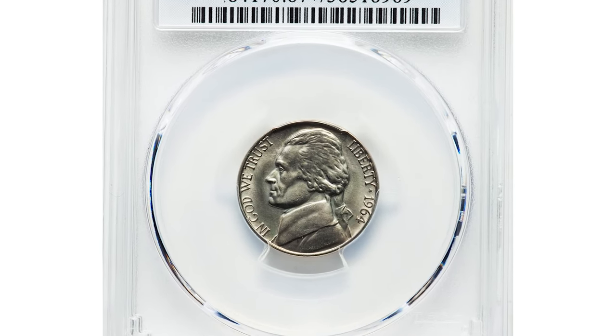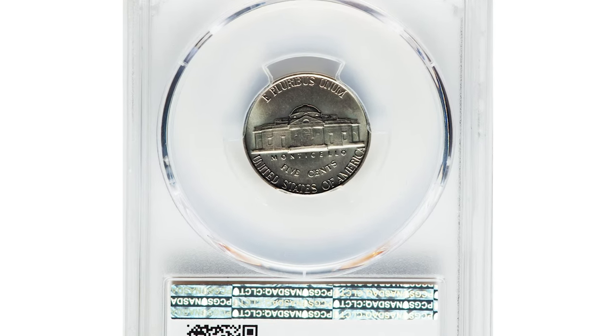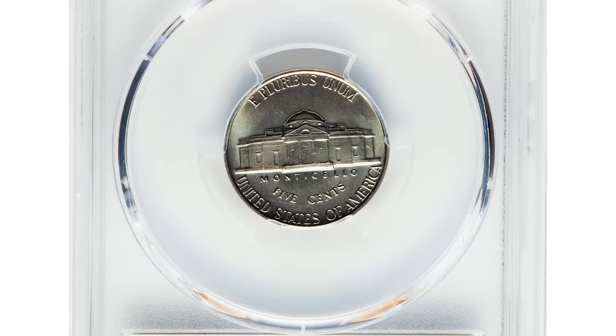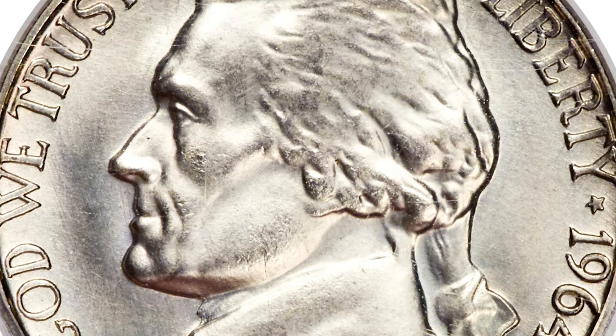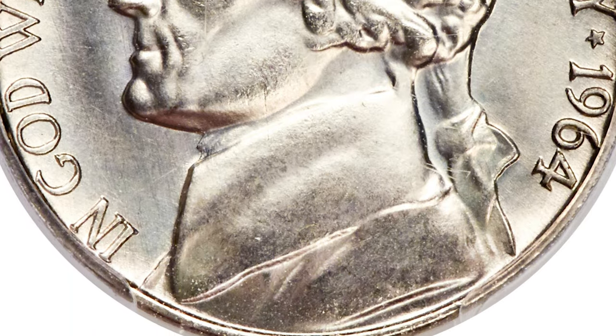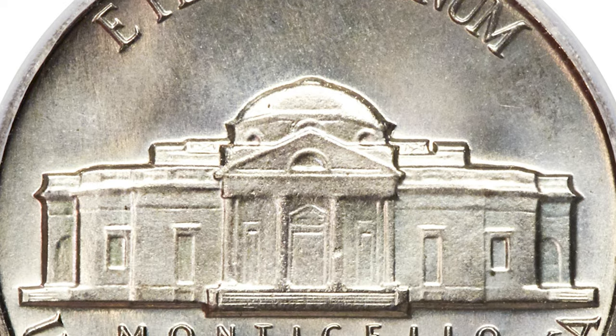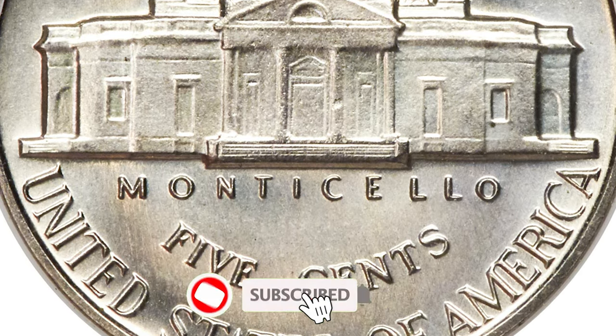PCGS designates it as a Special Mint Set coin, although the five-coin sets of satin finish 1964 coinage that surfaced in the early 1990s are not known to have ever been in any special packaging from the mint. An official coinage of Special Mint Sets did not occur until 1965.